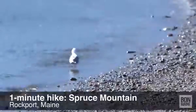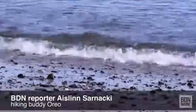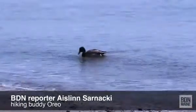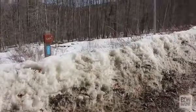This is a one-minute hike of Spruce Mountain in Rockport, Maine with BDN reporter Aislin Sarnacki and hiking buddy Oreo. Today Oreo and I are in Rockport, Maine to check out Spruce Mountain. We're going to be hiking it via George's Highland Path.